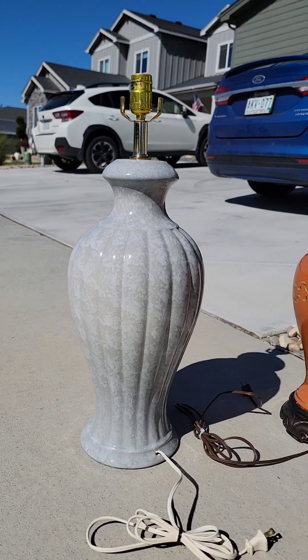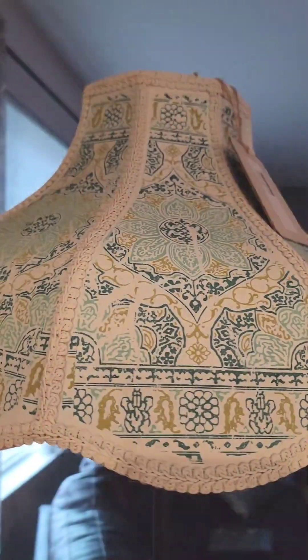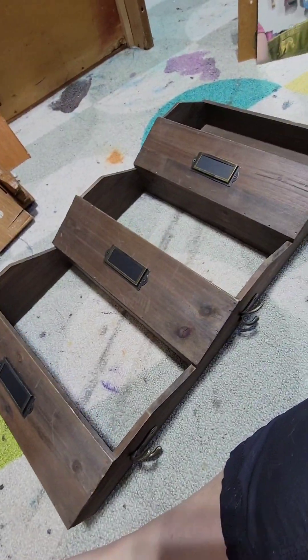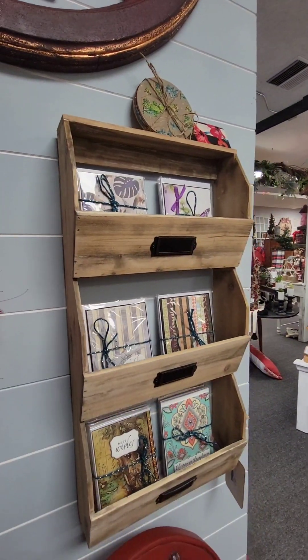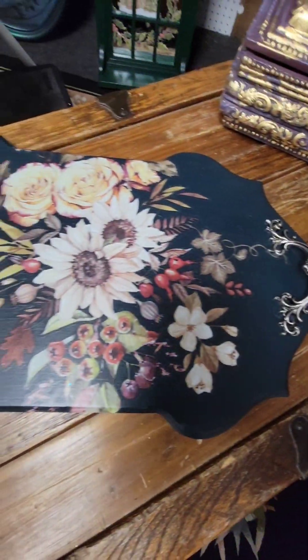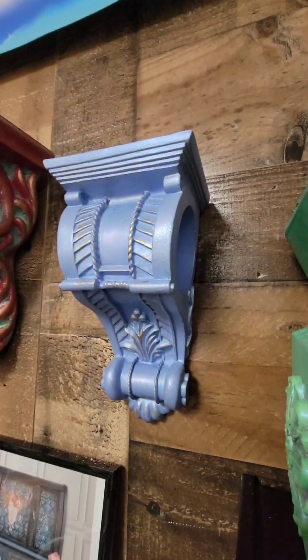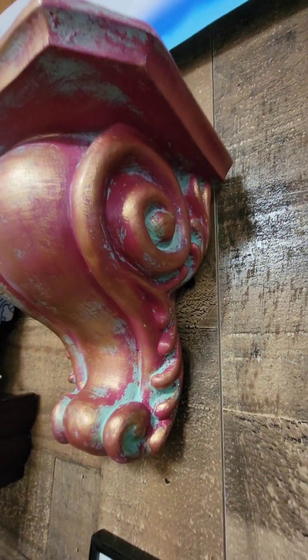Welcome to my 2023 Year in Review. This year I have spent a lot of time working on small projects, not just big furniture pieces. The main reason is because I opened a booth. You can now find Diamonds from the Rough in Vintage Marketplace in Fort Collins, Colorado, where there are a ton of these small projects as well as big furniture pieces.